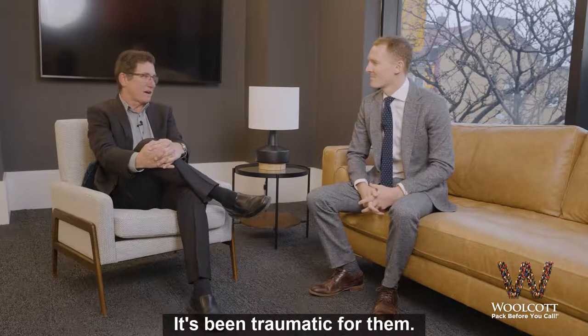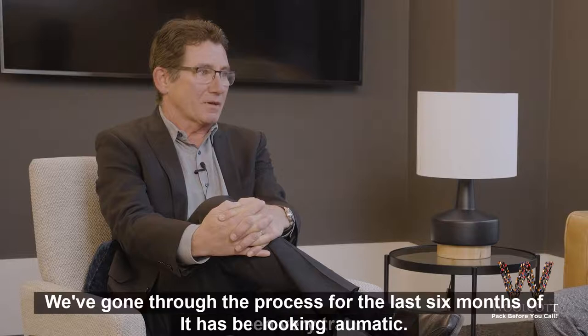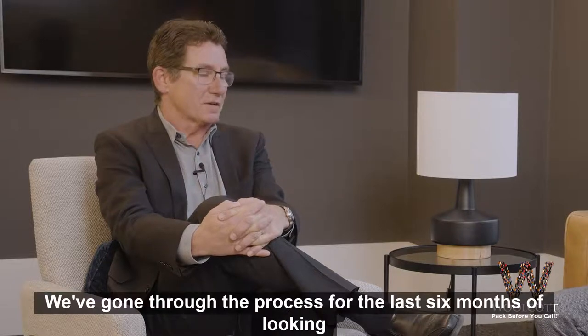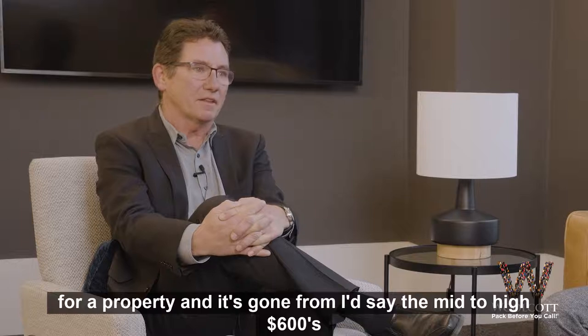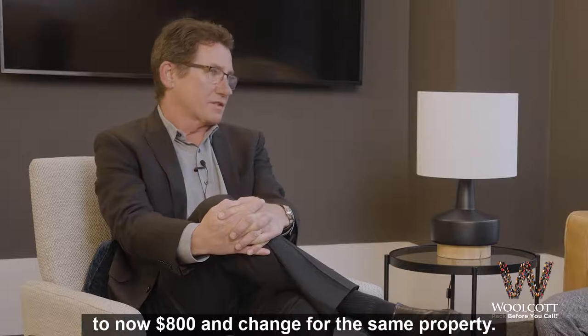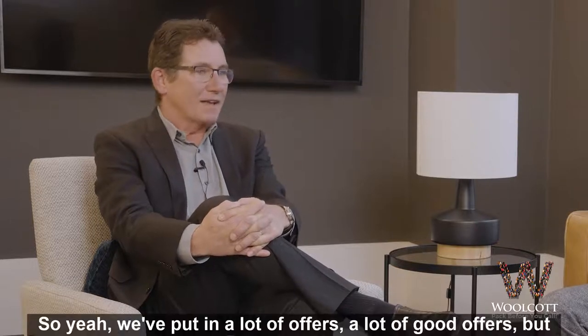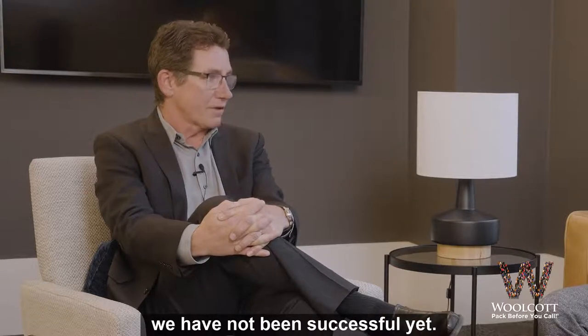It's been traumatic for them. Thanks for having me on the couch. It has been fairly traumatic. We've gone through the process for the last six months of looking for a property and it's gone from the mid to high 600s to now 800 and change for the same property. So we've put in a lot of offers, a lot of good offers, but we have not been successful yet.